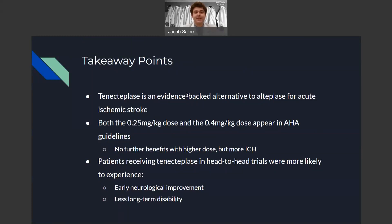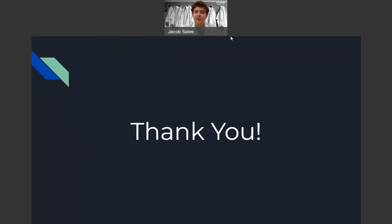The main takeaway points are that tenecteplase is an evidence-based alternative to alteplase for the acute management of ischemic stroke. Both the 0.25 milligram per kilogram and 0.4 milligram per kilogram doses appear in the 2018 AHA guidelines; however, no further benefits have been shown with the higher dose, and we did see more incidence of intracranial hemorrhage in the S2B trial. Patients receiving tenecteplase head-to-head were more likely to experience early neurological improvement and less long-term disability than those in the alteplase groups. Therefore, this drug is a reasonable alternative to alteplase in the acute management of ischemic stroke. Thank you for watching my presentation today, and I'd be happy to answer any questions.